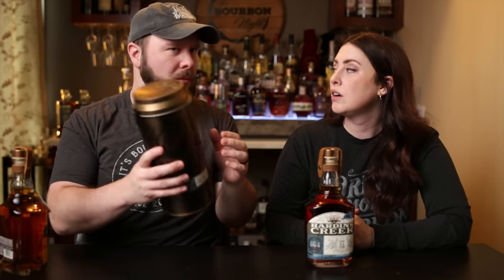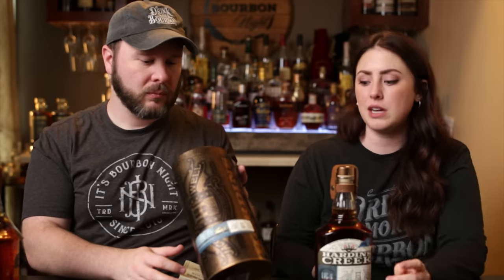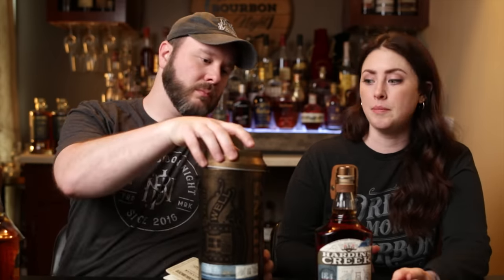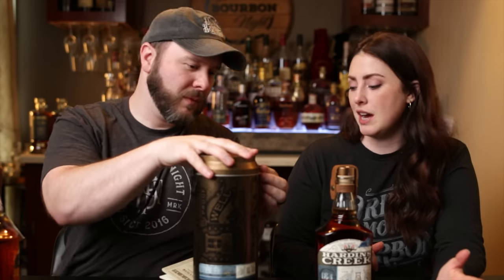There's something in here — a little pamphlet, a booklet that is about to tell you what I've been trying to tell you: Hardin's Creek is an actual place listed as the birthplace of the Beam family legacy. It's an actual creek, which inspired the series. This is a series they will release annually, all very limited releases in the Hardin's Creek line.